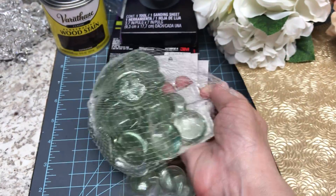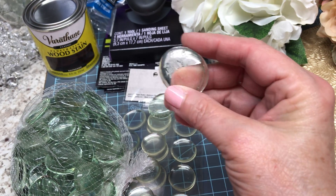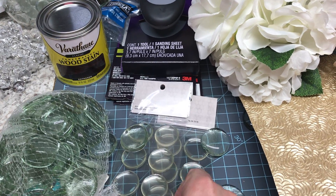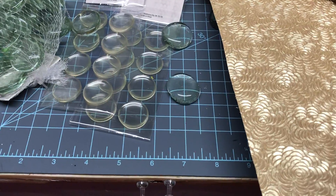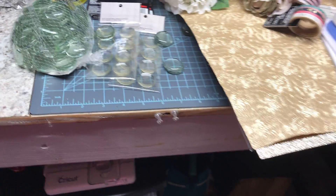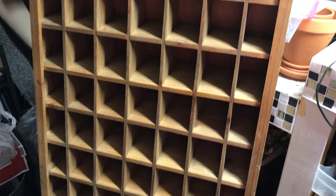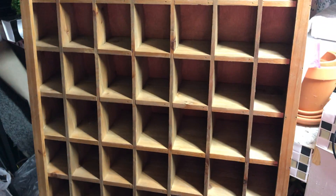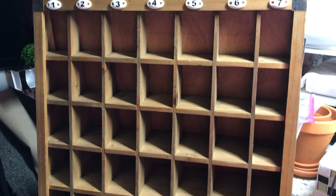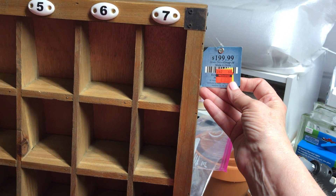I also picked up some gem pieces — I have an idea for those. I got two sizes: I think one-and-a-half inch and one-inch. And here's my big find — I saw this right when I was checking out and had to go back for it. It was in a return cart. The price was originally $199 and I got it for $50.